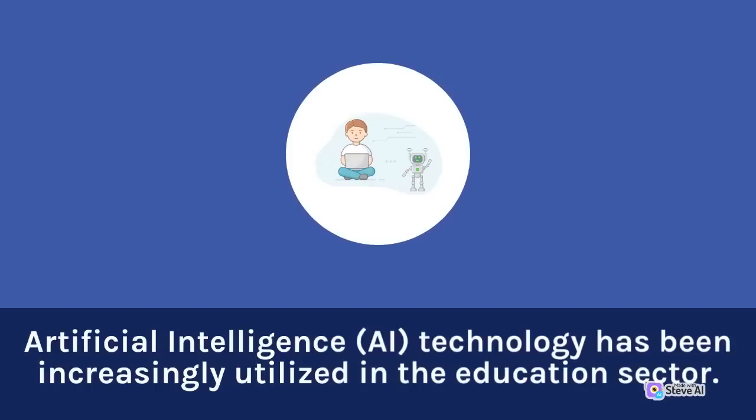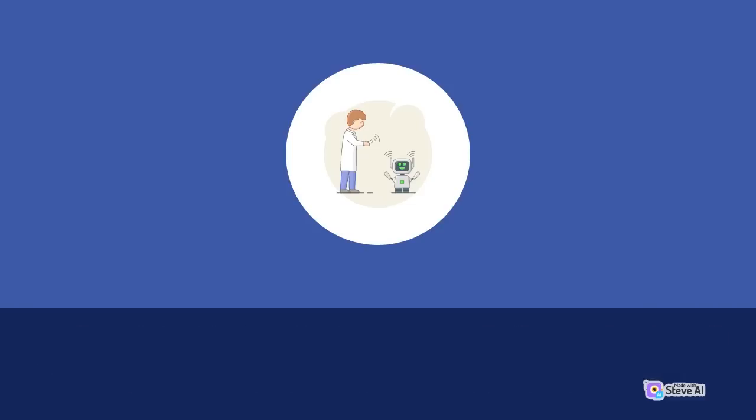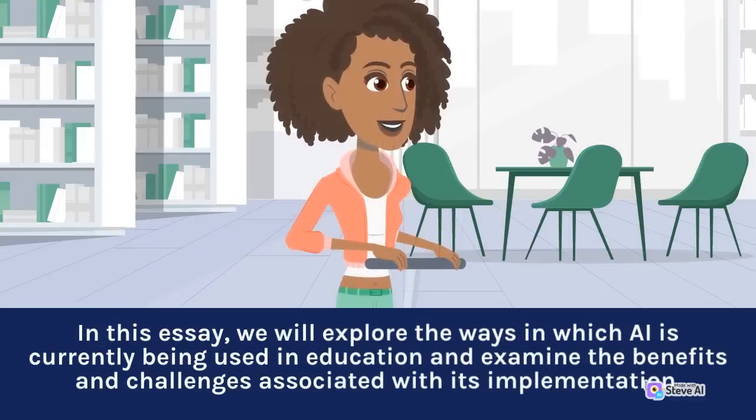Artificial intelligence technology has been increasingly utilized in the education sector. AI has the potential to revolutionize the way that education is delivered and accessed, providing new opportunities for students, teachers, and educational institutions. In this essay, we will explore the ways in which AI is currently being used in education and examine the benefits and challenges associated with its implementation.